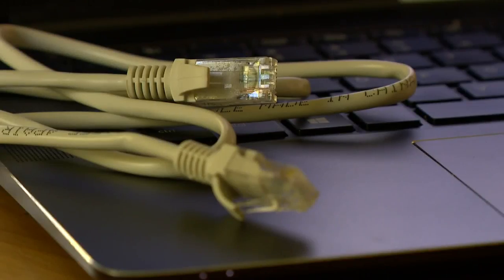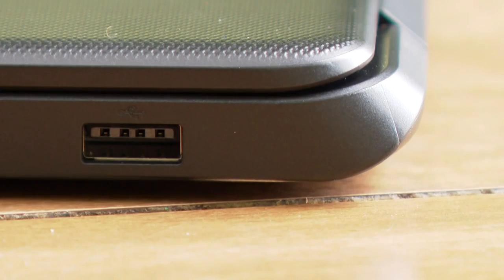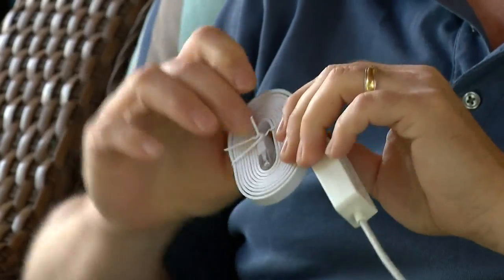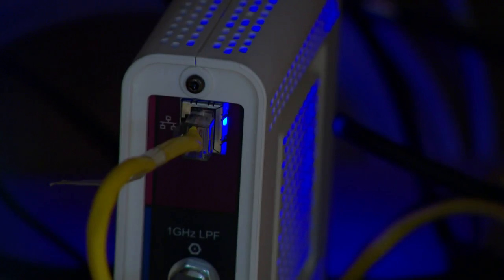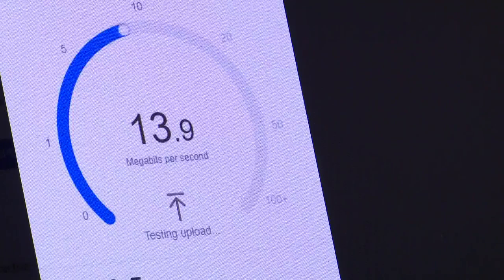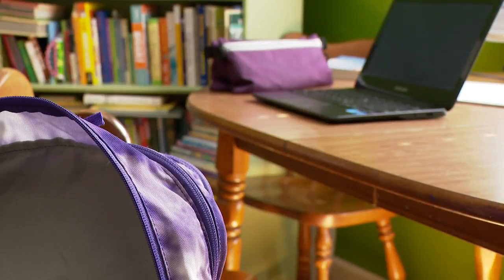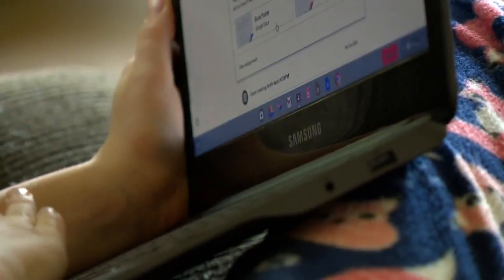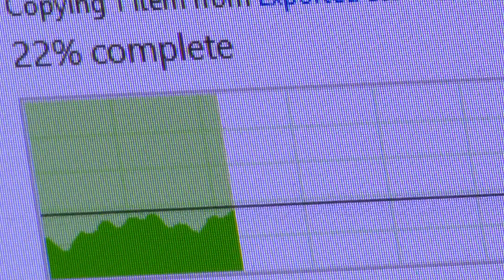Ethernet cables make streaming easier, but a lot of computers nowadays don't have them. However, they make adapters that will plug into a USB port to plug straight into your provider's supply modem. You should also do speed tests off your router in multiple spots throughout the house, take note of those, and run those tests several times. You'll start to see a pattern of whether you're getting the speed you want.